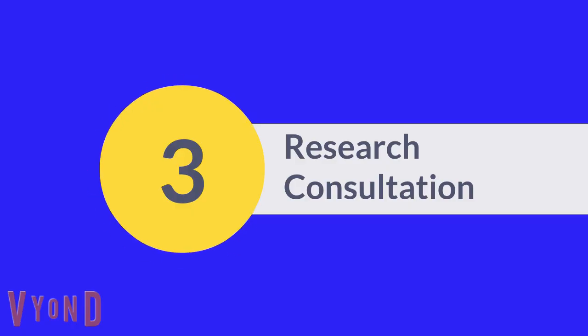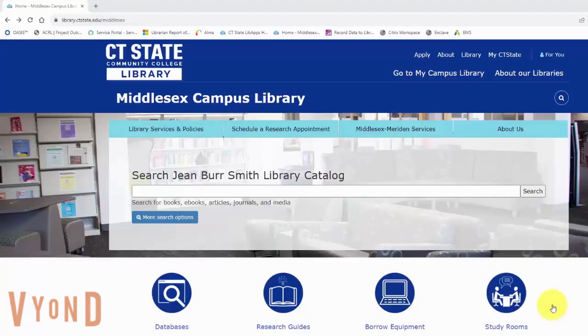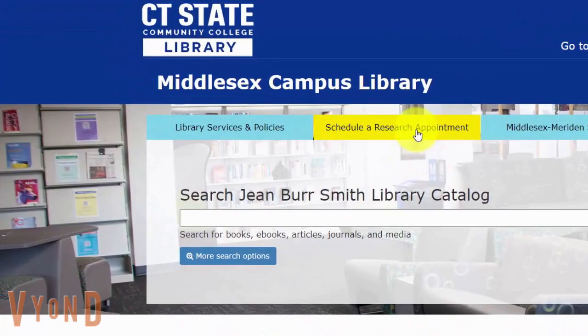Third, research consultation. You can book a librarian for research help. They will work with you in person or virtually. You can make a research appointment on the library's home page.